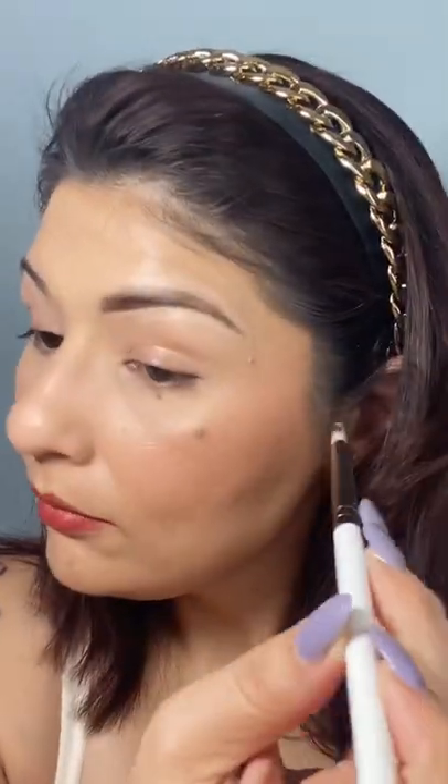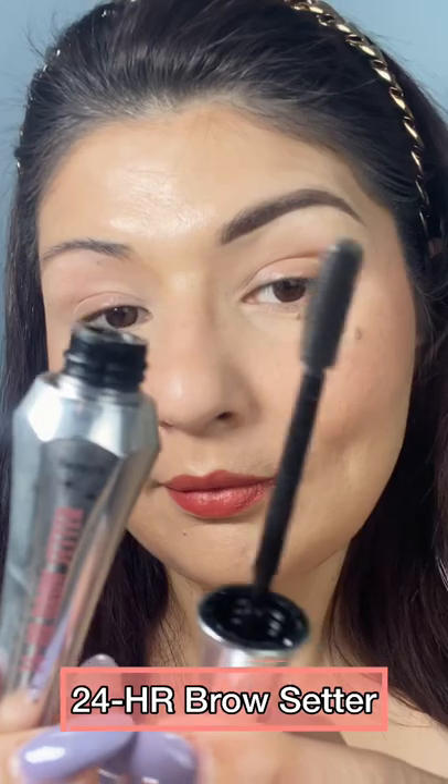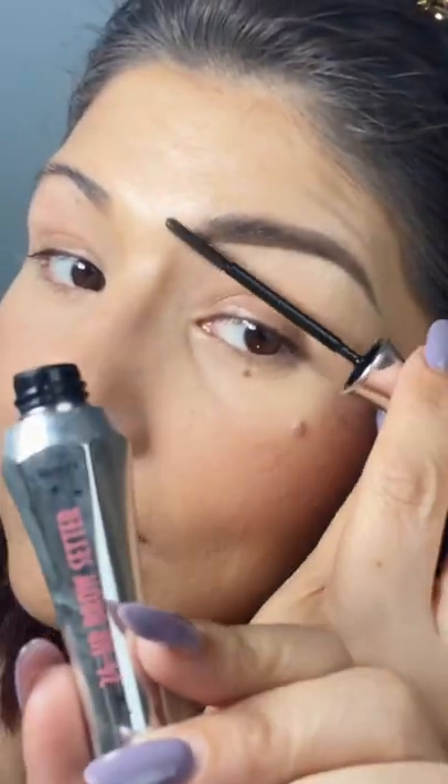I also help clean up and shape the top of my brow. Using the spoolie again, I comb up my brows to shape them. To lock everything in place, I take the 24-hour brow setter. Using the shorter end bristles, I comb through my brows while keeping my shape.